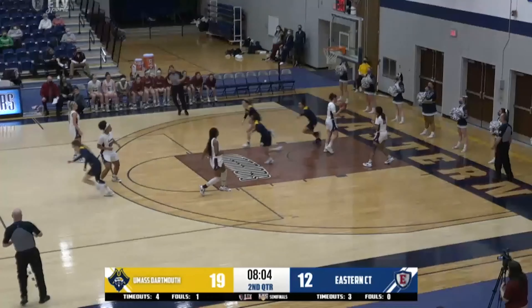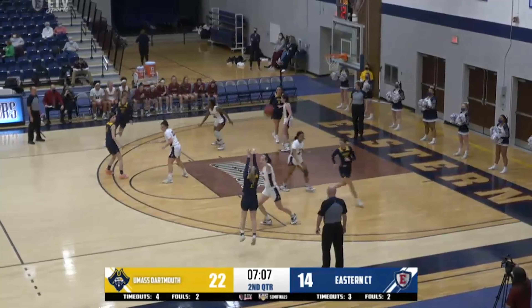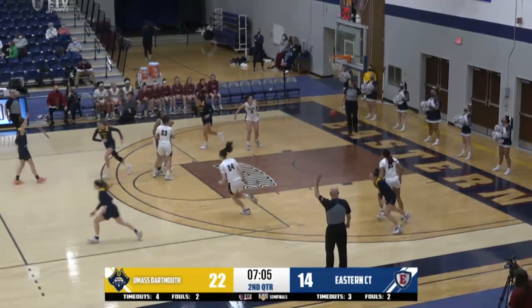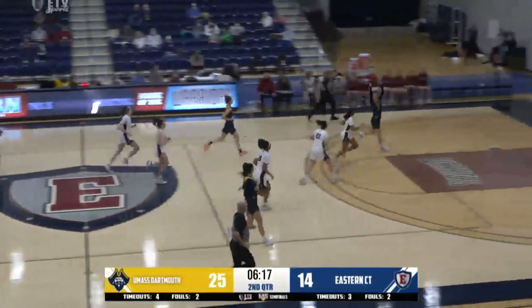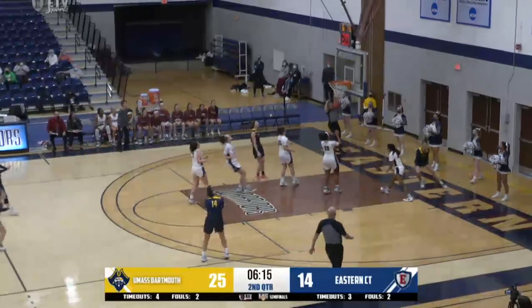It's hard to work it down low — slow that Hannah Berry has. You see a steal there by the Corsairs as well. Good passing between those two, Zalewski and Marady. Marady now with the long three, and that one's good. Jordan Marady.